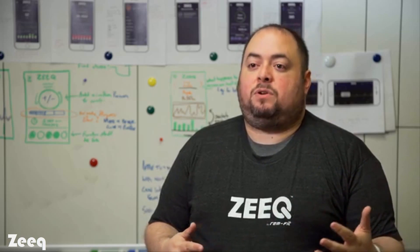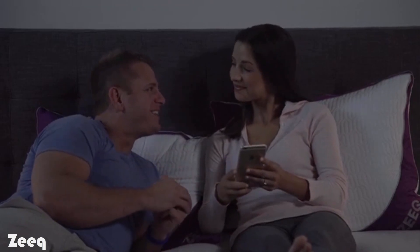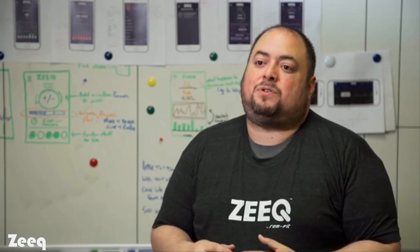Zeek will wirelessly stream your favorite music — whether it's iTunes, Spotify, or some of the included sleep tracks — to eight precision speakers inside. Once your sleep timer goes off, Zeek starts monitoring and analyzing your sleep, as well as listening for snoring.